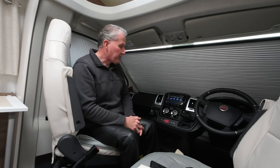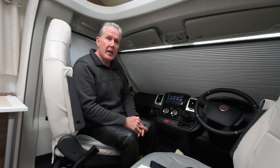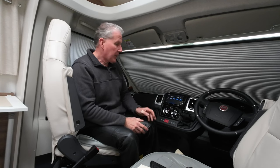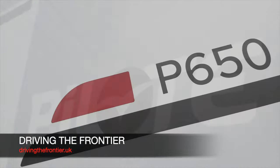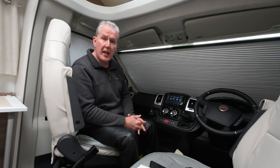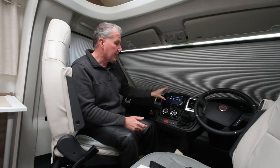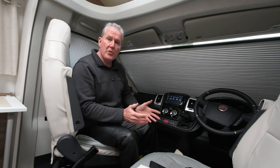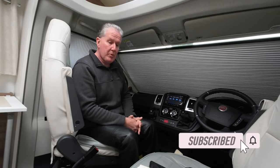Hi and welcome to Driving the Frontier. I've been reading on a few forums over the last couple of weeks that a few people have had problems with the ID media that's fitted into the P-Lot as standard. Various people have been saying that they have struggled with the setup, use of the sat nav, and also other features such as DAB and radio. So I wanted to put together a short video which details what we found out about it — the pros and cons.